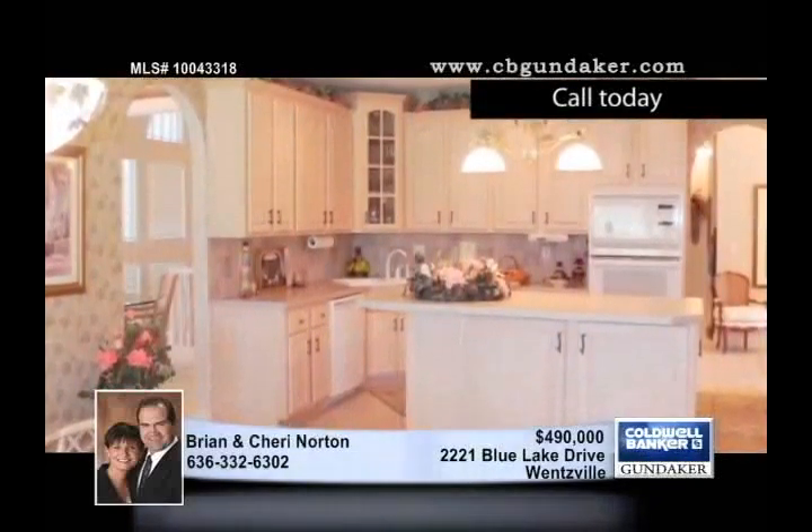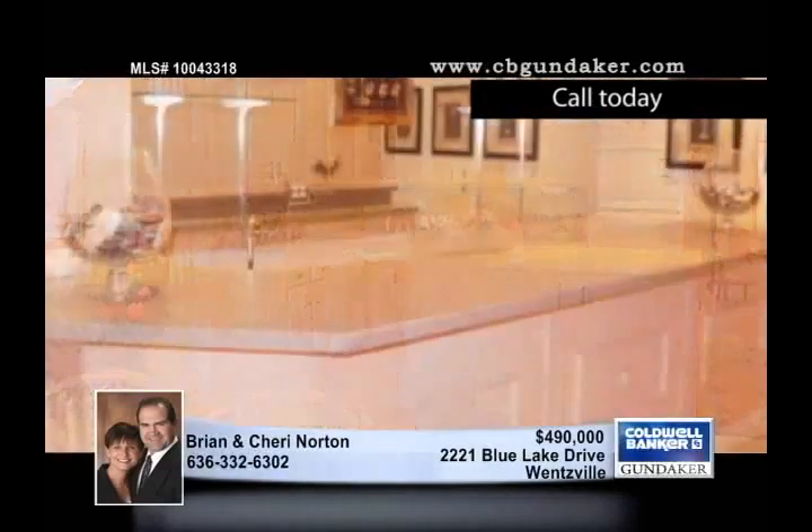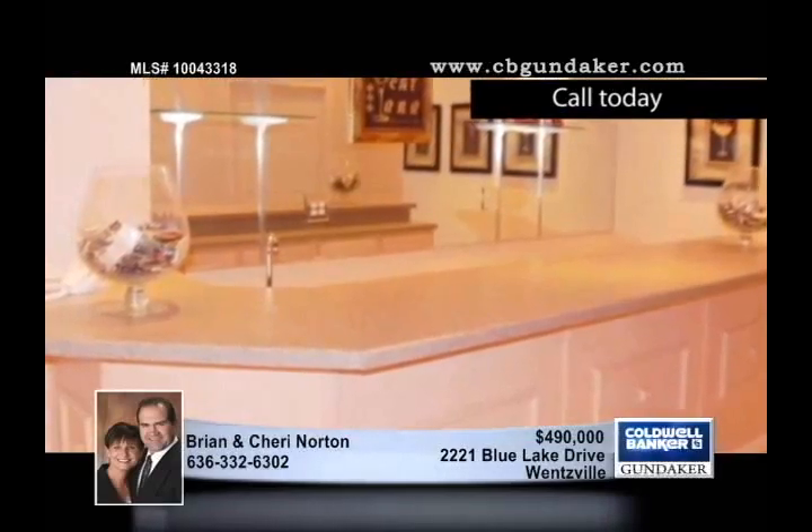The formal dining room is brightened by a bay window and features a coffered ceiling and custom shelving. Lots of windows flood the huge breakfast room with light.